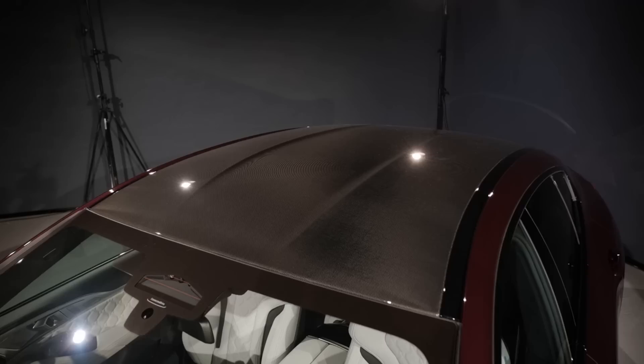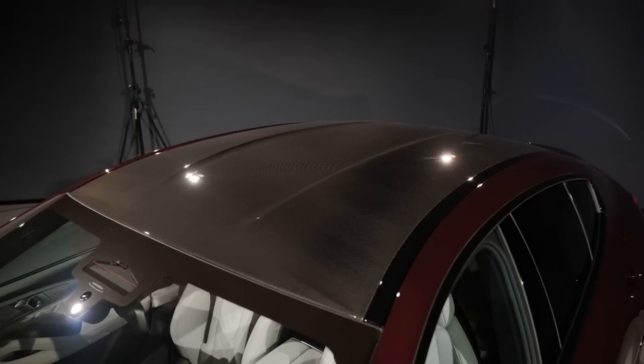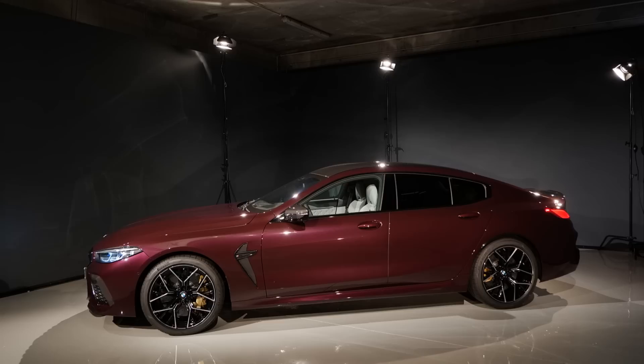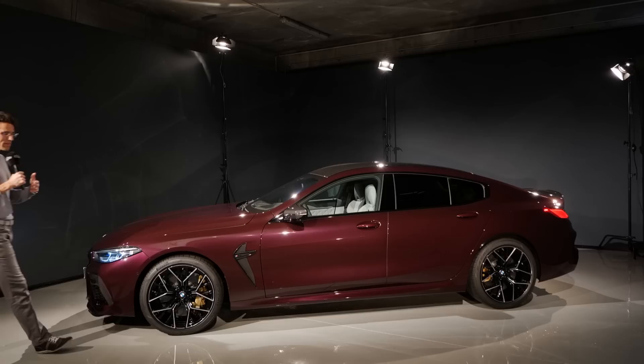The carbon roof comes standard with the M8. However, this car is optionally equipped with the additional carbon fiber package, which includes more carbon fiber accentuations, for example here in the front and over the rest of the vehicle. At 5.08 meters — 16 feet 8 inches or 200 inches — that is the length of a normal BMW 8 Series Grand Coupe.